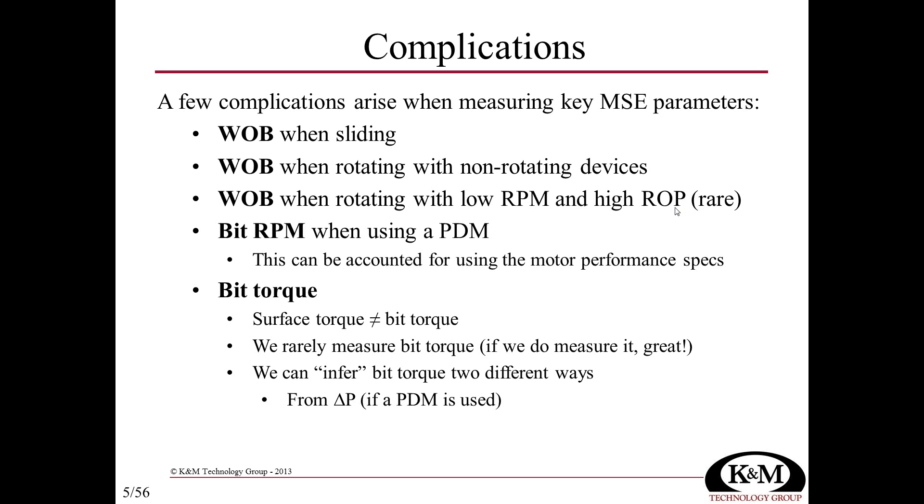This differential pressure approach is quite fortunate for operations using a positive displacement motor. One potential error is that as the stator rubber starts to wear, the motor's performance decays over time. Another approach is using torque and drag calculations. With specific procedures, we can infer bit-generated torque by looking at on-bottom drilling torque, the off-bottom friction factor measured at each connection, and then applying torque and drag calculations to predict string-generated torque when the bit is on-bottom with weight on bit.